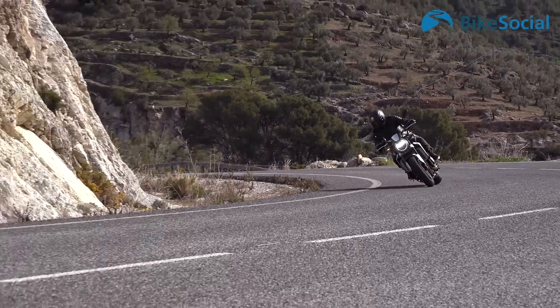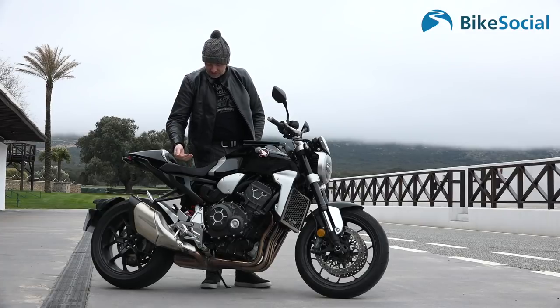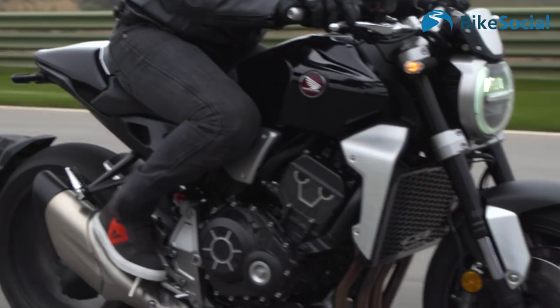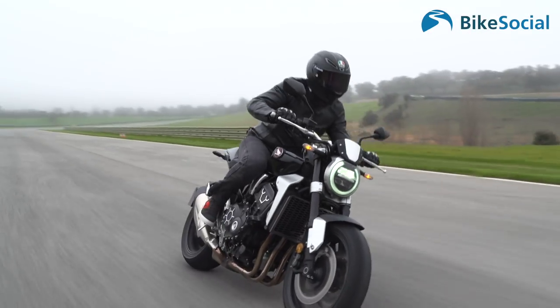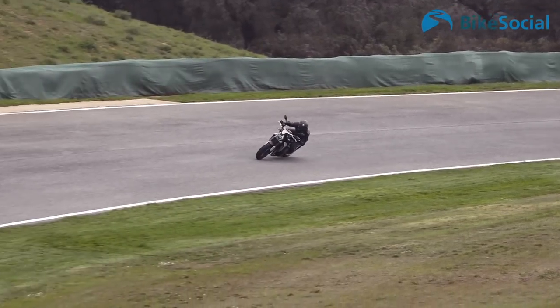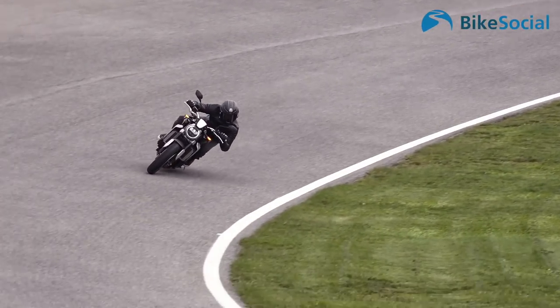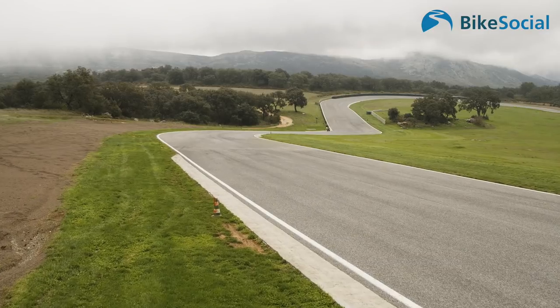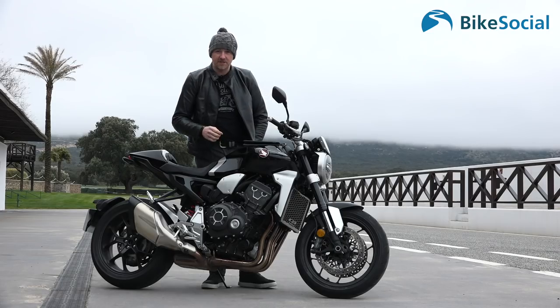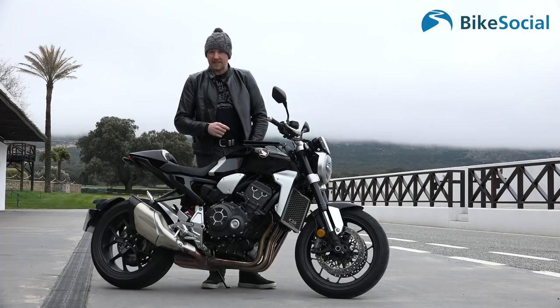That mid-range torque is just beautiful — there's a lot of character from a four-cylinder engine, which is superb. The riding position is nice and high with your feet well off the ground, pegs are high, ground clearance is good, and the agility of the bike is superb. The narrow handlebars and wheelbase make it great for flicking from side to side.